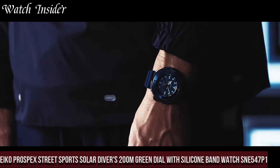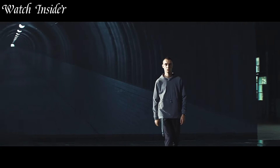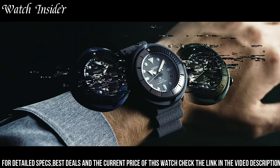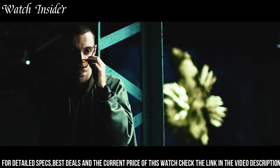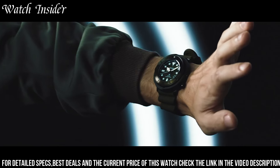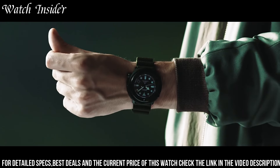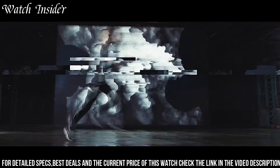Number 4: Seiko Prospects Street Sports Solar Divers 200M Green Dial with Silicone Band Watch SNE547P1. A perfect blend of style and functionality. This watch features a green dial with luminous hands and markers for easy readability, along with a date window at 3 o'clock. The solar-powered quartz movement ensures accurate timekeeping, and the durable silicone strap provides comfort and security on the wrist. With a water resistance of 200 meters, this watch is suitable for water sports and diving. The watch also has a unidirectional rotating bezel and a screw-down crown for added functionality.